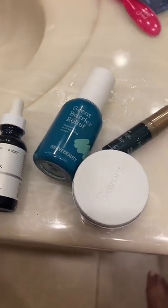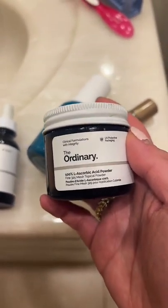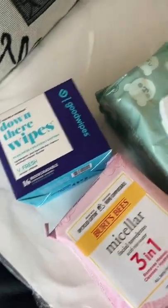I can't bring my whole skin routine with me so I bring a pretty paired back version, including this awesome vitamin C powder instead of a serum — it looks a little sketch though. Cuticle cream and really heavy duty hand cream, chapstick with SPF, face wipes, down there wipes, and a ton of baby wipes.